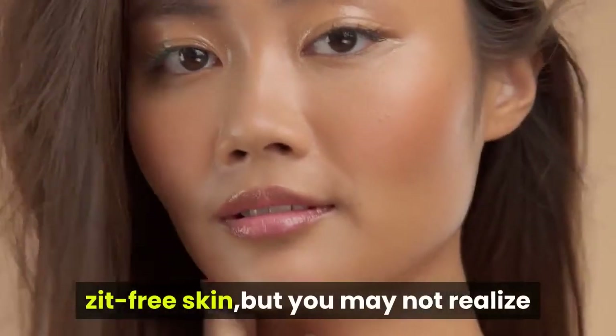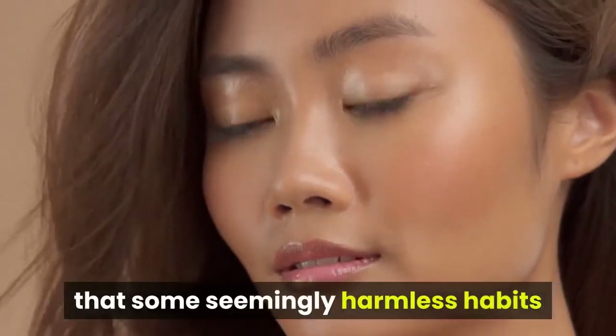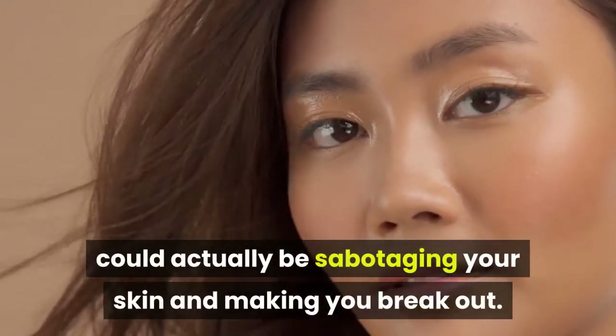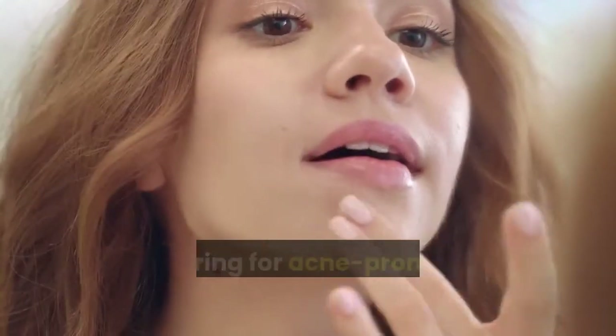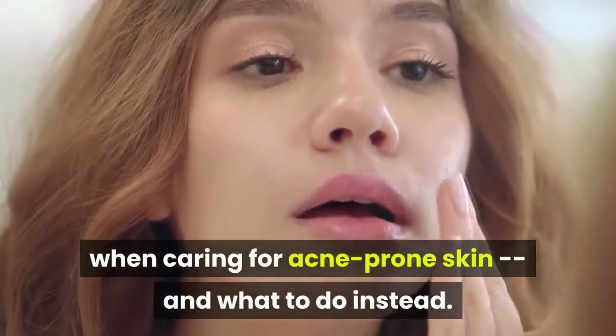We all want to have glowing, clear, zit-free skin, but you may not realize that some seemingly harmless habits could actually be sabotaging your skin and making you break out. Here are the most common skincare mistakes when caring for acne-prone skin, and what to do instead.